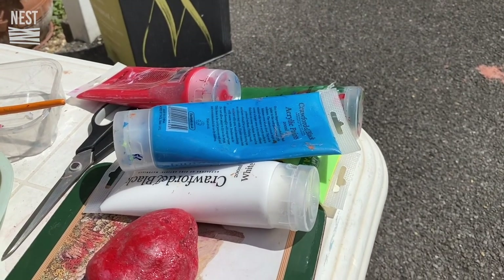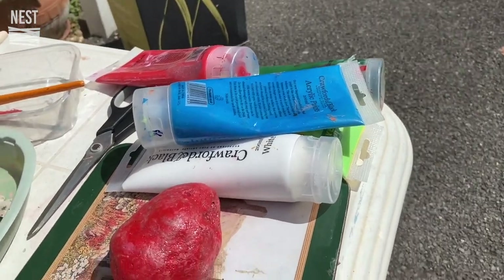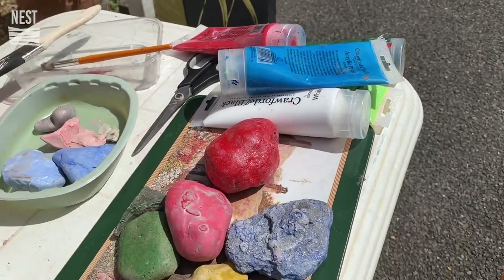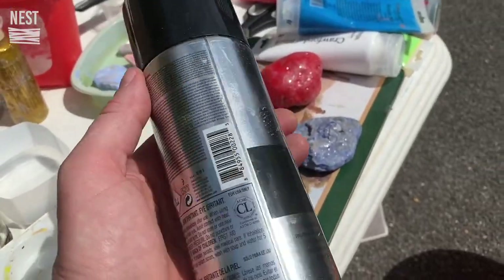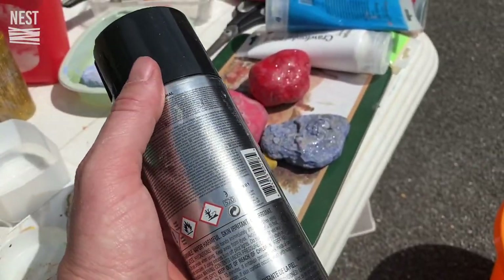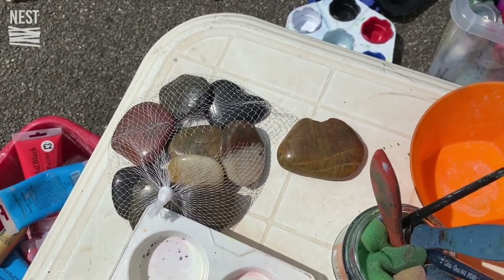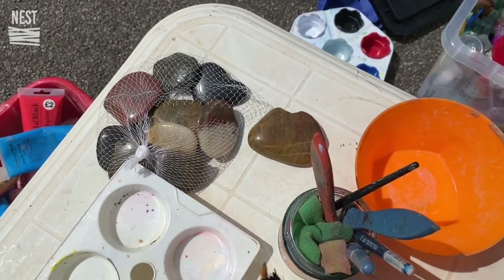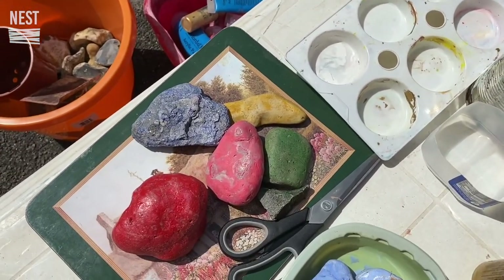I'd recommend using acrylic paint for painting on stones — it can look quite good. You can also seal it with glitter glue, and you can buy spray varnish from an art shop to seal the stones as well. So we're at the painting stage now. You can buy stones quite cheaply online — they're quite nice pebbles to paint. Here are some normal brushes you'll need, and here are some stones that I've done.